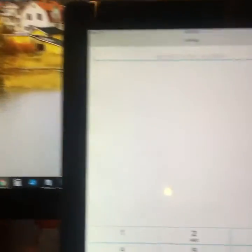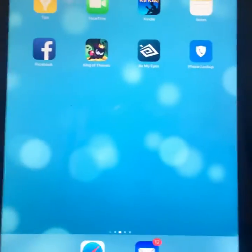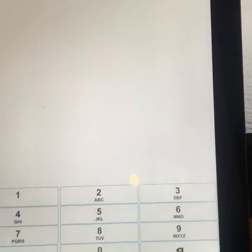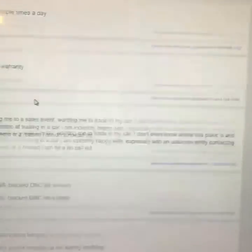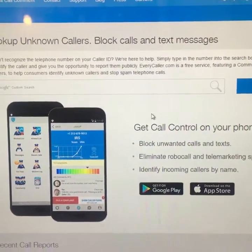It works as well on the app for the iPhone. Let's go ahead and exit out of this app. You can click on the phone lookup and then it allows you to enter a phone number and you can find out if it's a scam number or a legitimate number. It's a great website, great app to have for your iPhone and for your Android device.